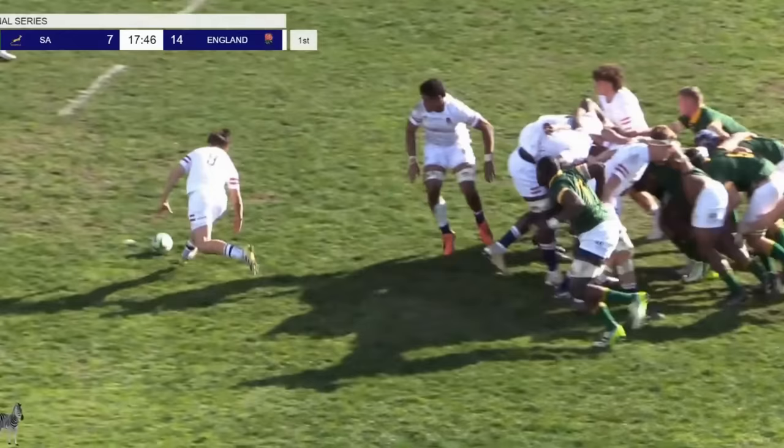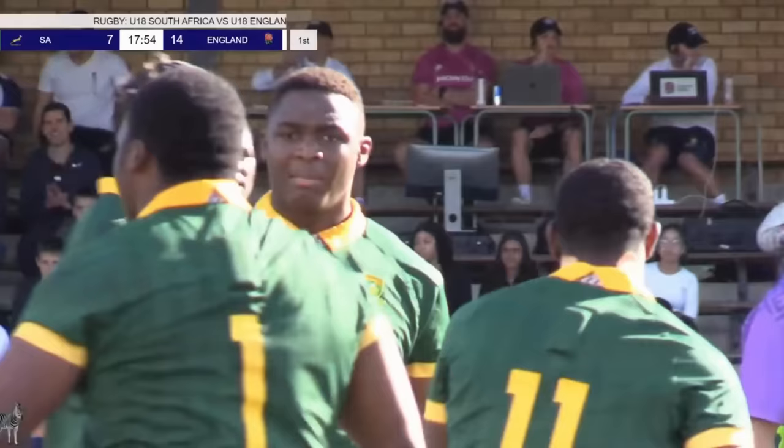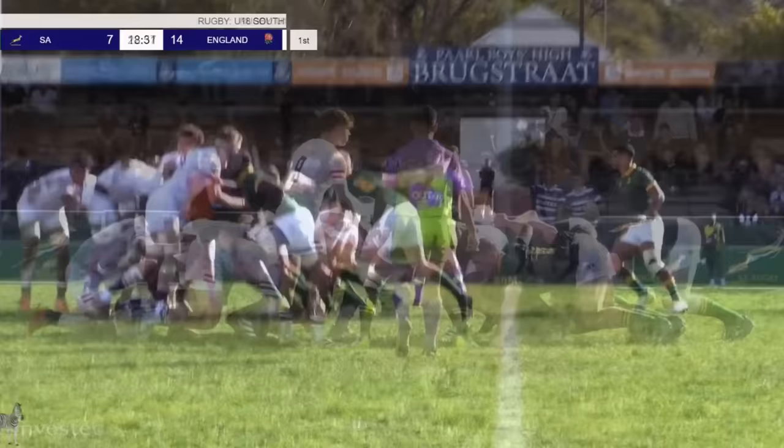Good scrum by South Africa — a massive scrum in fact — and they win the penalty. Just look at what it means to Liema, Mfupi and company. Mfupi, Erasmus — it's more than just those three, it's an eight-man effort. Even captain JJ Teron steadies England.